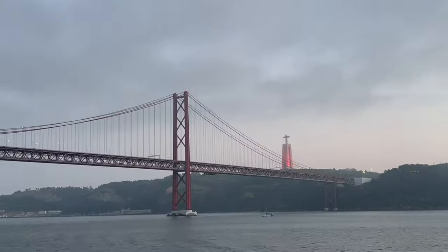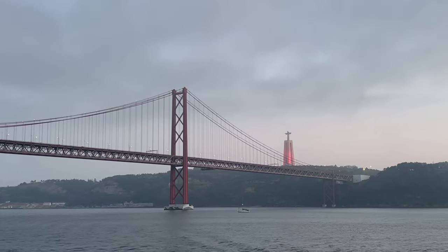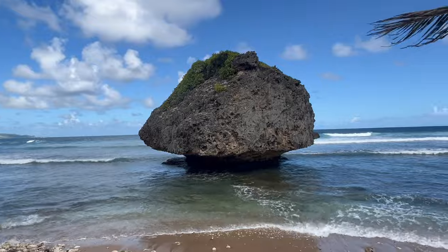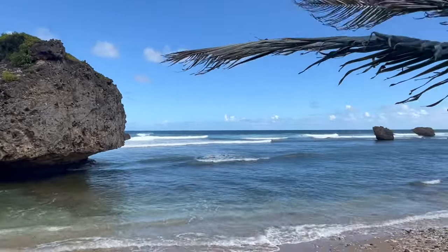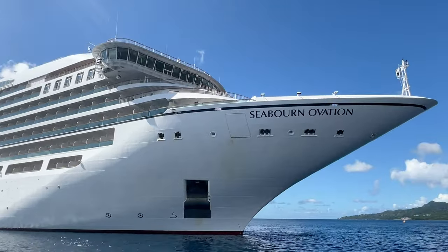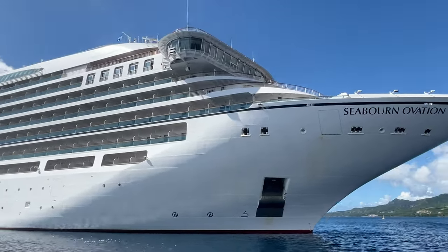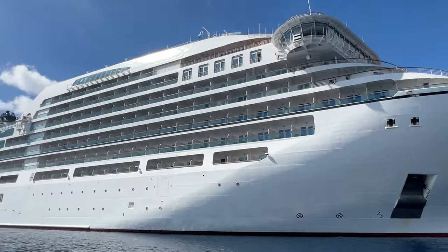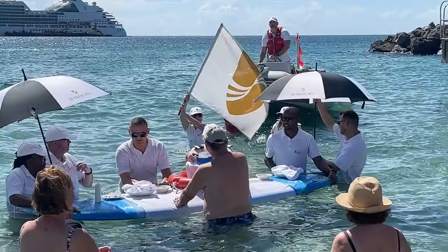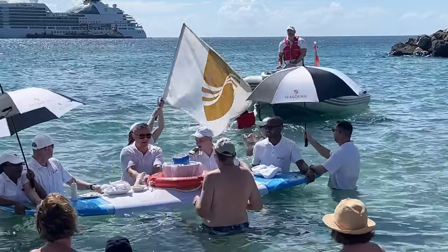Hey, it's Luxury Travel Docs here today and welcome to the Seaborn Ovation. We boarded this mega yacht in Lisbon, Portugal, and we're taking a repositioning cruise to Barbados. The Seaborn Ovation was launched in 2018 and has a capacity of about 600 passengers and 420 crew. For this particular crossing we have about 473 passengers on board.